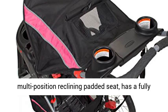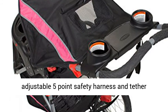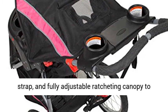The multi-position reclining padded seat has a fully adjustable five-point safety harness and tether strap, and a fully adjustable ratcheting canopy to block the sun and wind.